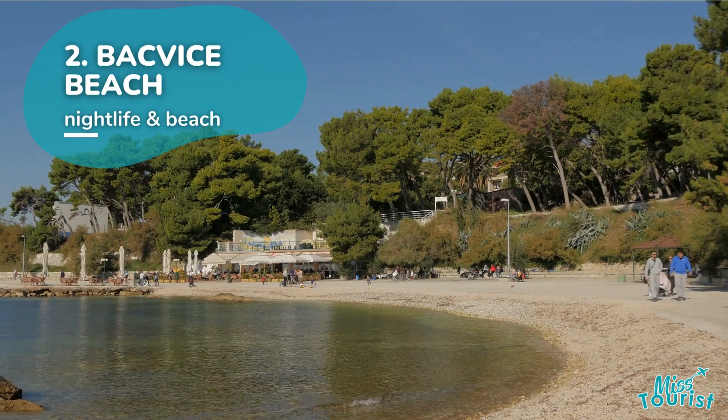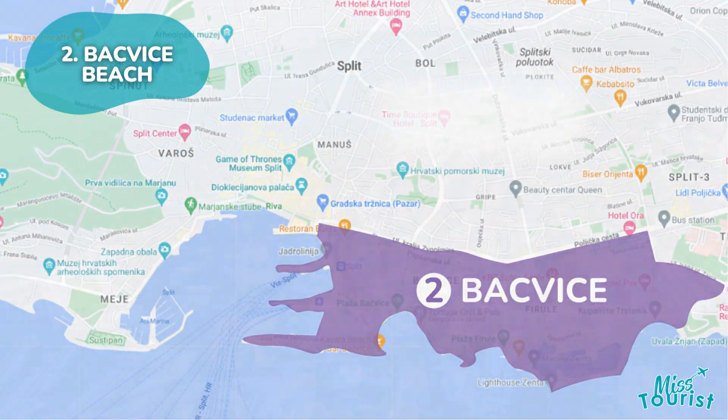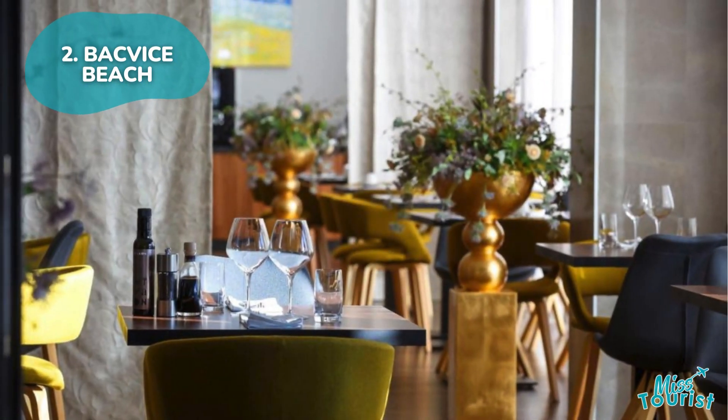Bačvice Beach: A blue flag beach 15 minutes from Old Town, perfect for relaxation and family-friendly fun. Experience lively nightlife at the South Beach area, or consider the budget-friendly Gripe area to the north.